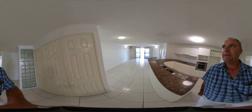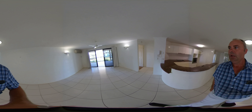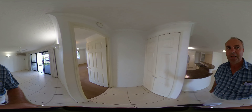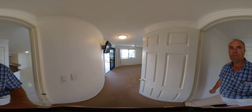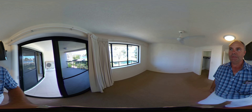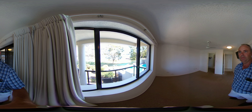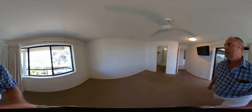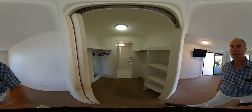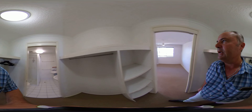Heading through the air-conditioned living space and around into the master bedroom, with more cupboard space and a TV up on the wall. As you can see, there are sensational views over the river. The master has a walkthrough robe leading into an ensuite with shower, toilet, and double vanity.